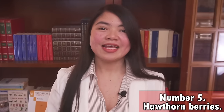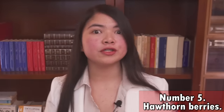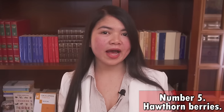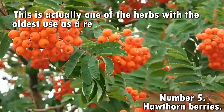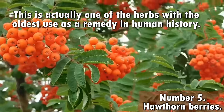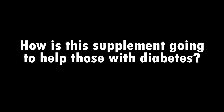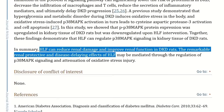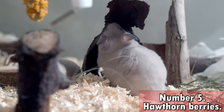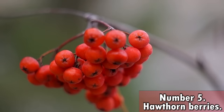Hawthorn acts prevalently as a natural diuretic — it will make you flush out more creatinine and other toxins. For centuries, Hawthorn has been used to treat kidney problems; it is one of the herbs with the oldest use as a remedy in human history. Hawthorn was also tested on rats with diabetes, and results were extremely impressive: it doesn't just lower creatinine by helping diuresis, it also protects the kidneys by reducing oxidative stress, with improvements in renal function observed.